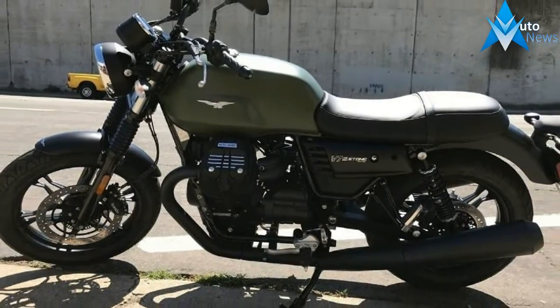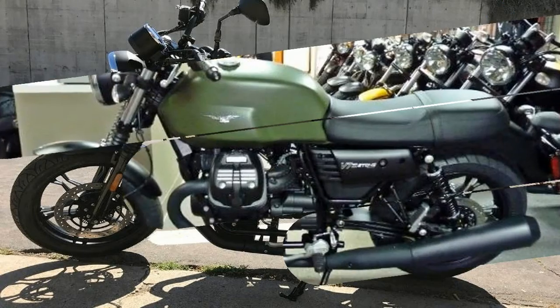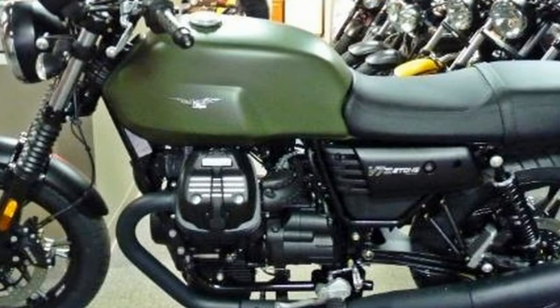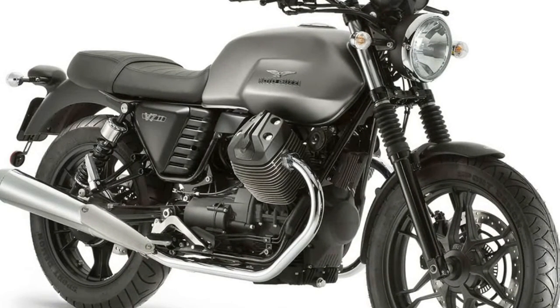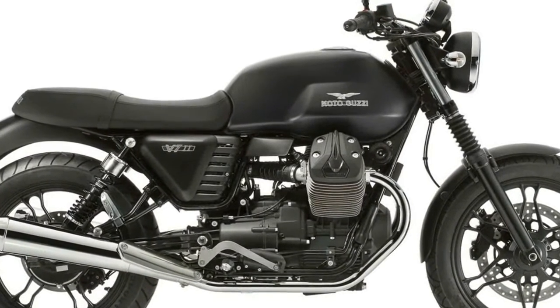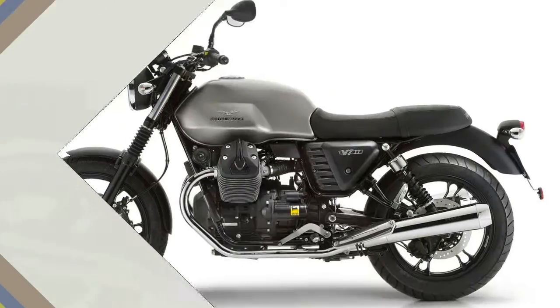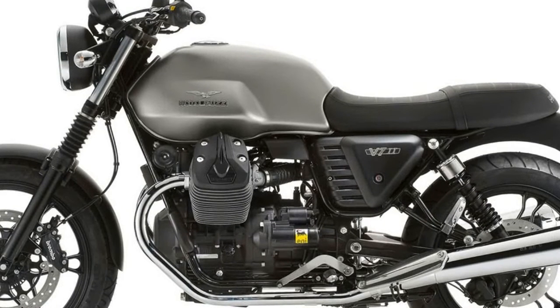On a decidedly vintage design, eclectic and essential, the V7II Stone now has new color schemes: Nero Rovito, Rosso Impetuoso, Grigio Intenso, and Gialo Denso. They are all satin finishes inspired by typical 70s color schemes that enhance the contrast of the new frame, built with more aesthetic welding where brilliant paintwork has been applied to enhance the ingenious architecture.